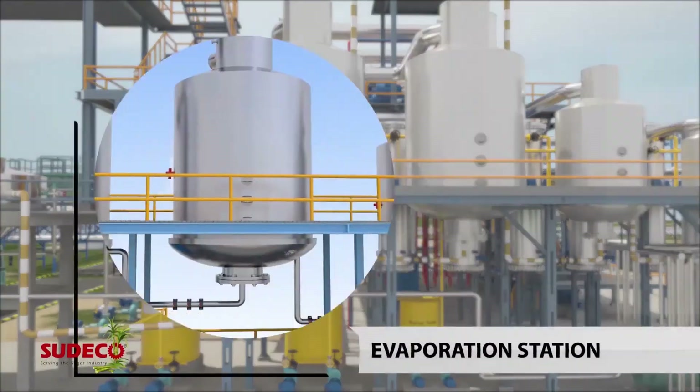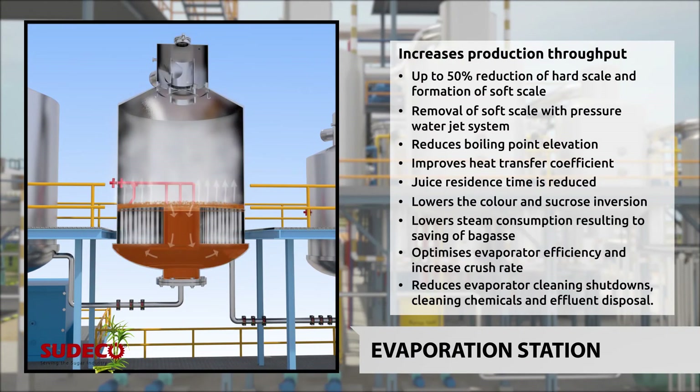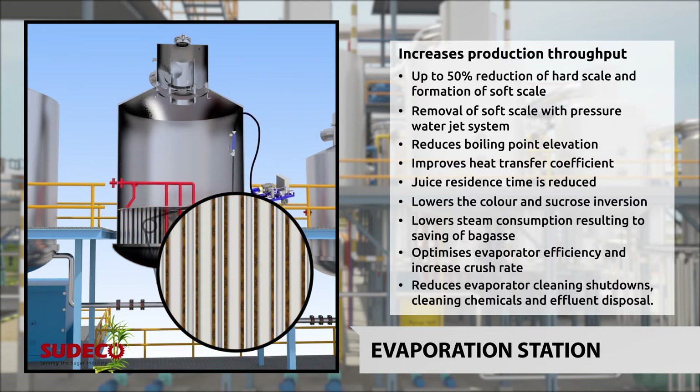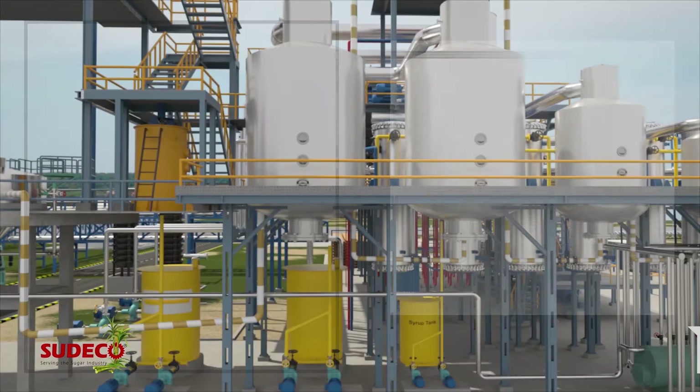With a 50% reduction in hard scale and formation of soft scale, Stimulator use at the Evaporation Station allows for easy descaling with high-pressure water jet systems. Boiling point elevation is reduced, HTC is improved, lowering steam consumption and residence time, minimizing color and sucrose inversion — all promoting increased factory throughput. The frequency of required evaporator chemical and mechanical cleaning is lessened, along with treatment and disposal of effluent.